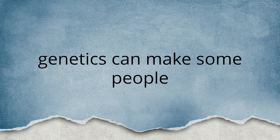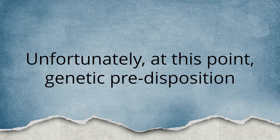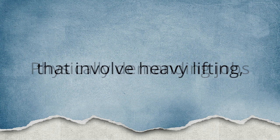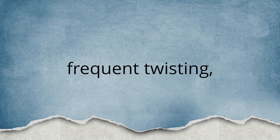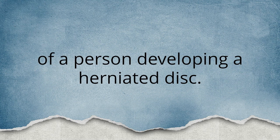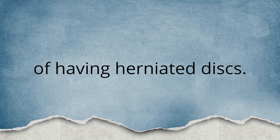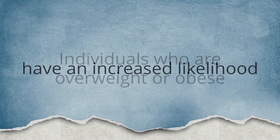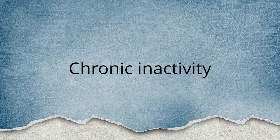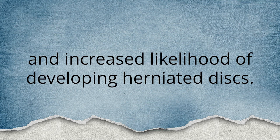As previously mentioned, genetics can make some people more prone to develop herniated discs. Unfortunately, genetic predisposition is a factor we have very little control over. Physically demanding jobs that involve heavy lifting, frequent bending, frequent twisting, or other repetitive strains on the discs may increase the chances of developing a herniated disc. A person's body weight and degree of physical fitness can also affect risk — individuals who are overweight or obese have an increased likelihood of developing accelerated spinal degeneration. Chronic inactivity and weakened core muscles lead to diminished support of the spine and increased likelihood of developing herniated discs.